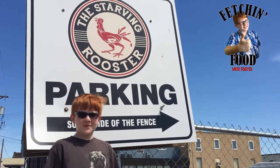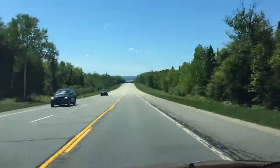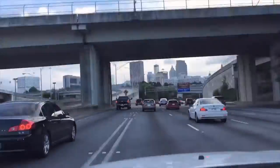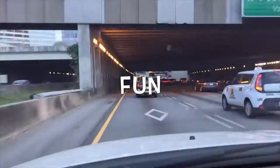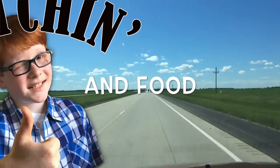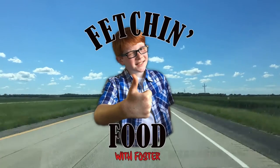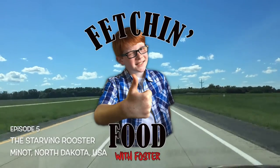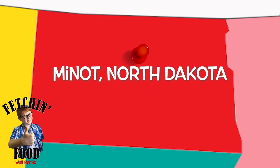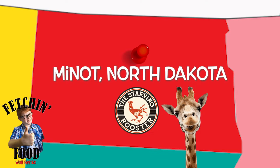We're here at the Starving Rooster in Minot, North Dakota. Hey everyone! In this episode of Fetching Food, I am visiting a few places in Minot, North Dakota to fetch some food, including the Starving Rooster, Minot's Roosevelt Park Zoo, and downtown.